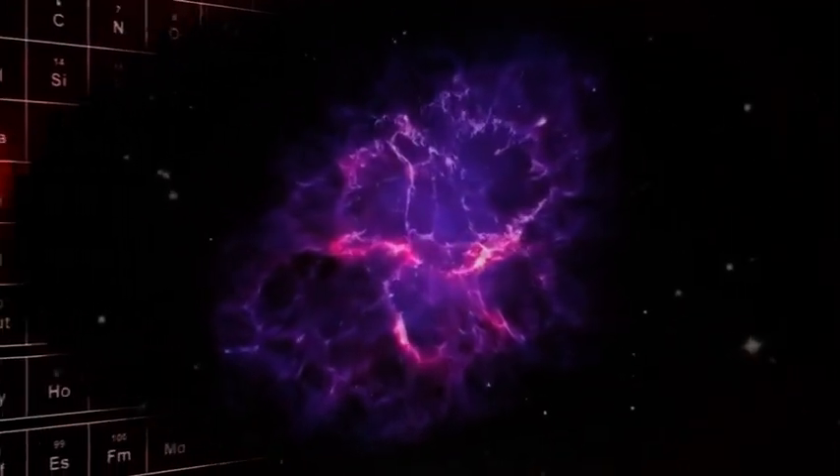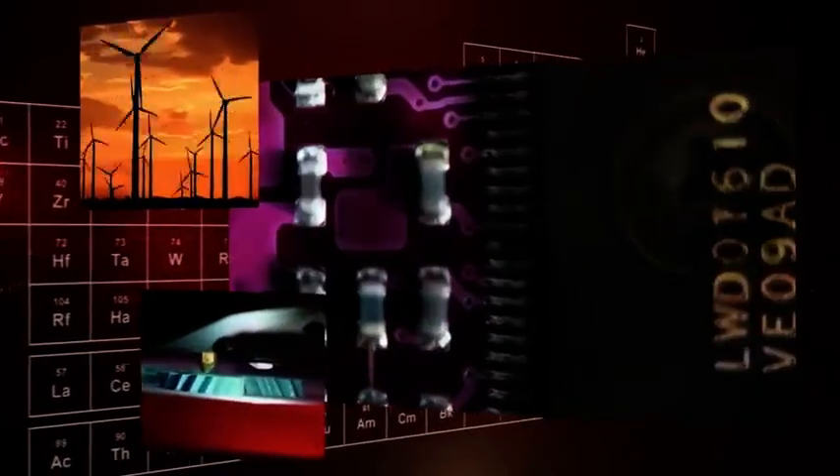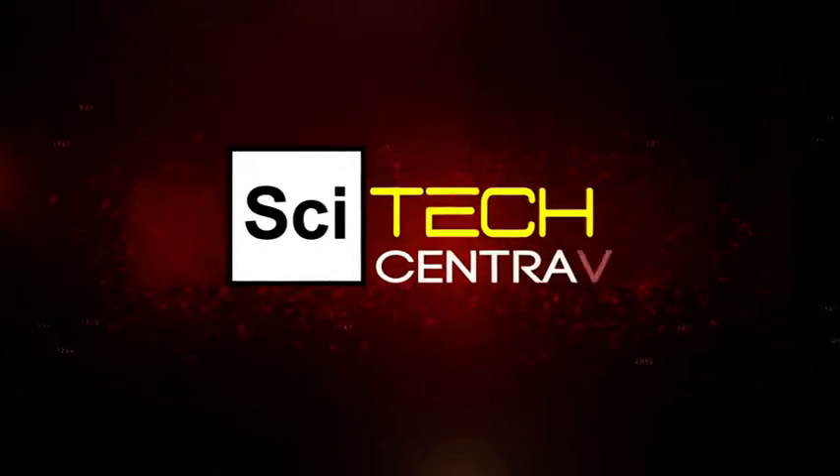Exploring the frontiers of science. Probing cutting-edge technologies. Seeking answers to the big questions. Welcome to SciTech Central.